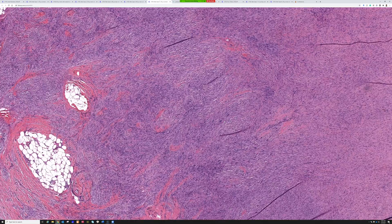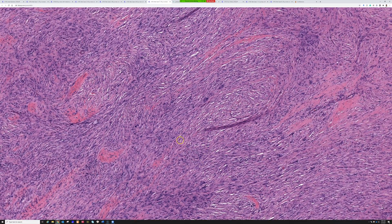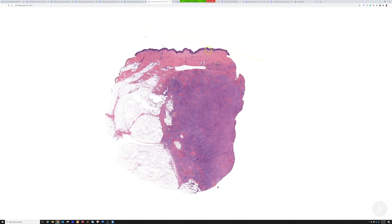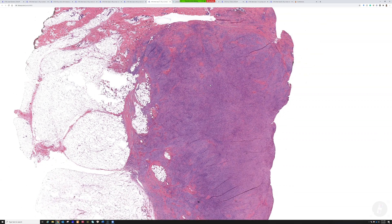Good job — this is a fibrous histiocytoma slash dermatofibroma. From low power, this thing is deep. It does start up in the dermis, but it's in the deep dermis. A lot of times dermatofibromas are up in the mid-reticular dermis and push up close to the epidermis with epidermal change over them. But sometimes dermatofibromas can arise in the deep dermis and push way down into the subcutis, or even be centered completely in the subcutis.